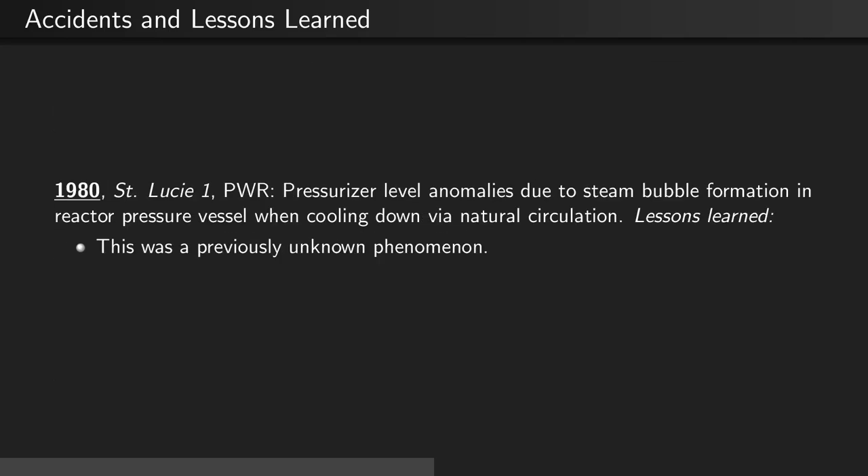Also in 1980, at St. Lucia 1, again a PWR, there was a pressurizer level anomaly due to a steam bubble which formed in the reactor pressure vessel when cooling down via natural circulation.